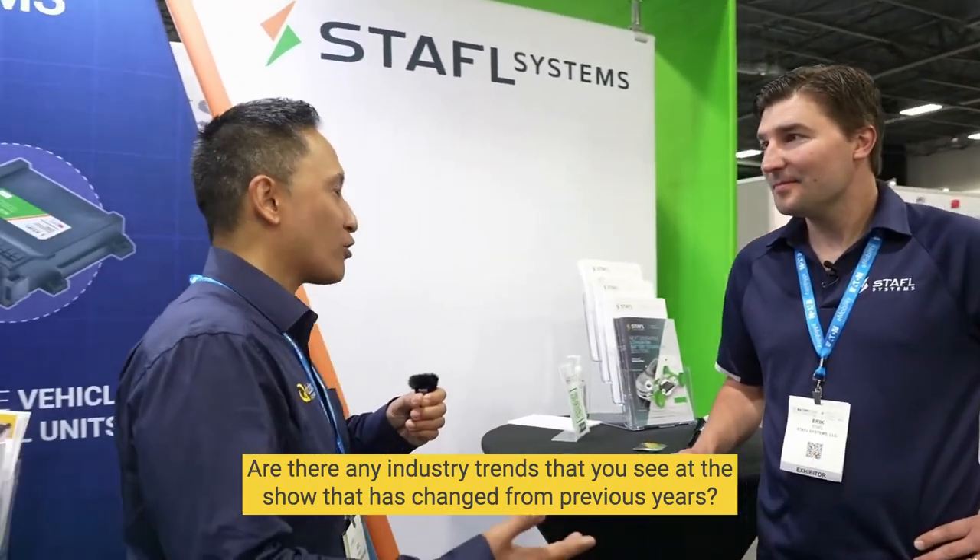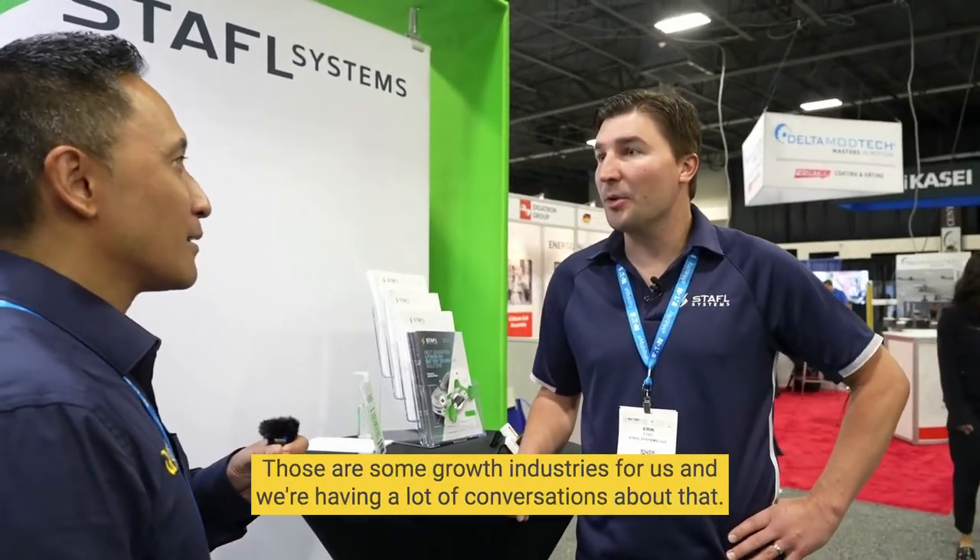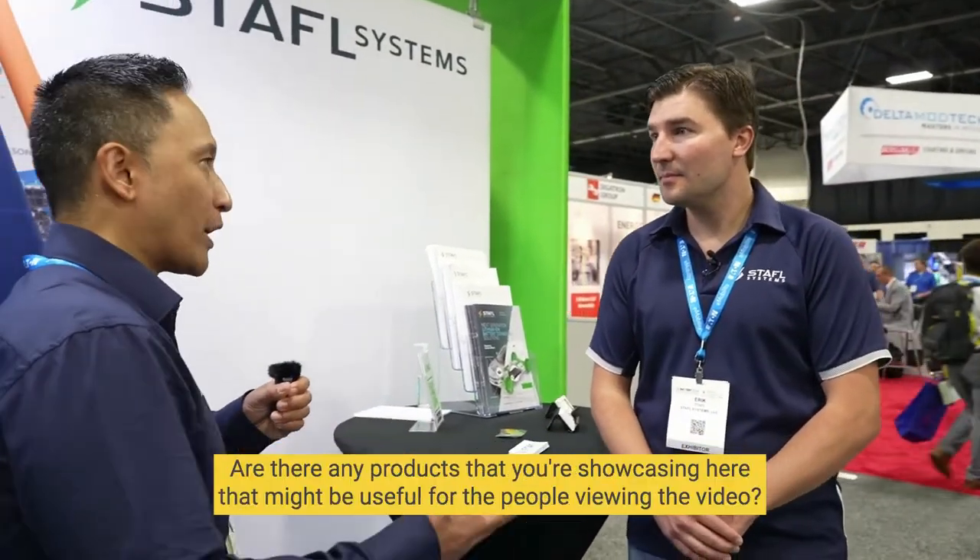Are there any industry trends that you see at the show that have changed from previous years? Yeah, absolutely. We're seeing a lot of interest in the marine market and the mining market in particular. Those are some growth industries for us and we're having a lot of conversations about that.